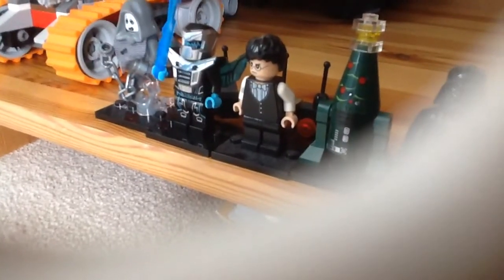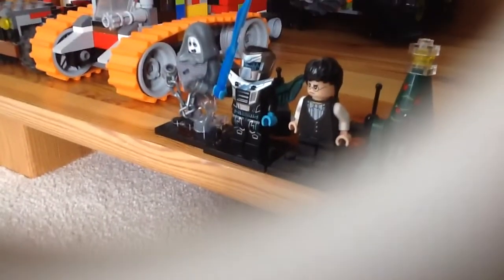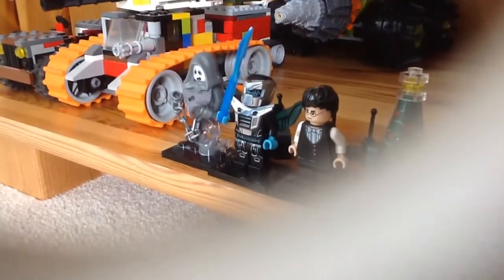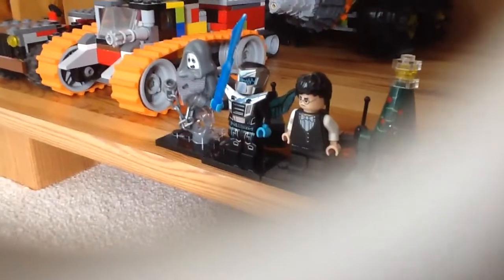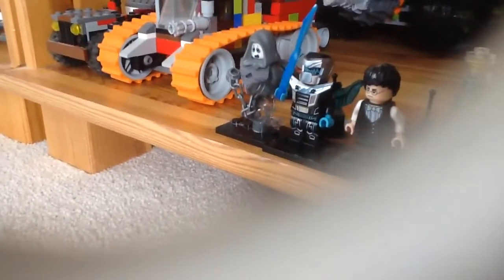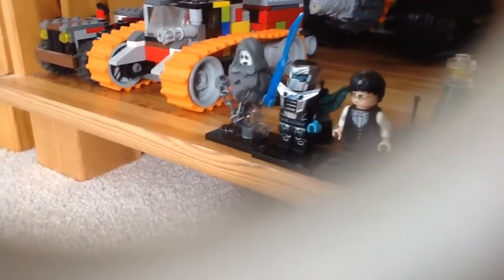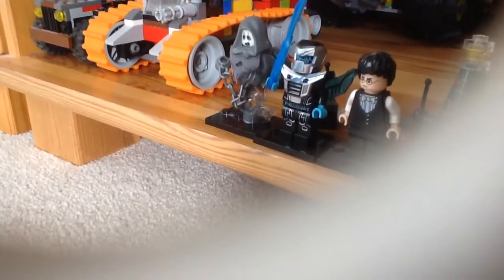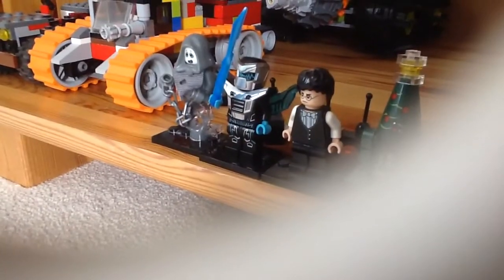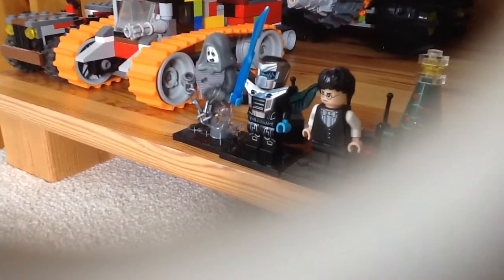I can't remember what that one's called — Deathly Hallows, that's it. We've got this video from 2016. And we've got those two from the end — one's from Series 14, the ghoul with his chain, and the other one's a robot character. Don't know exactly.